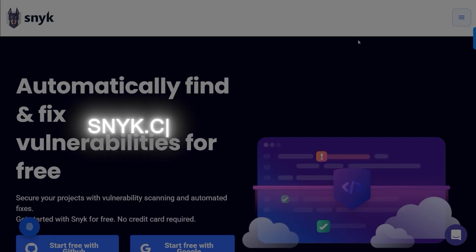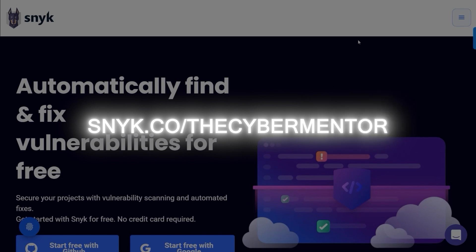Are you having trouble with your code? I can't seem to keep up with all the vulnerabilities. I can write all this code, but fixing it — it's like running a marathon with a weight strapped to my ankle. I used to feel the same way until I started using Snyk. It does all the heavy lifting for you. Let me show you. First things first, you go to snyk.co/thecybermentor.